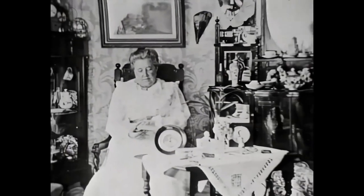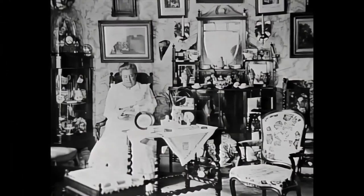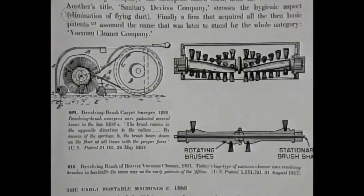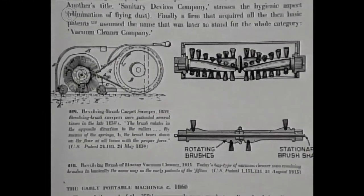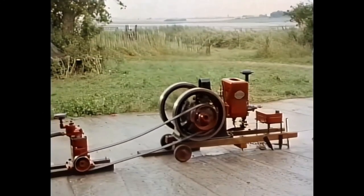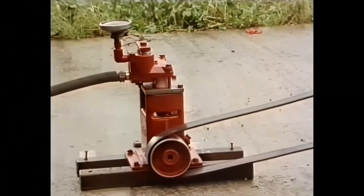There was considerable incentive to invent a cleaning machine, particularly because Victorian houses were so cluttered and full of soft furnishings. Numerous patents for sweeping and beating machines were taken out from the 1850s onwards, and some of these did include primitive suction devices, but the practical vacuum cleaner had to wait for the arrival of reasonably small and efficient power sources.